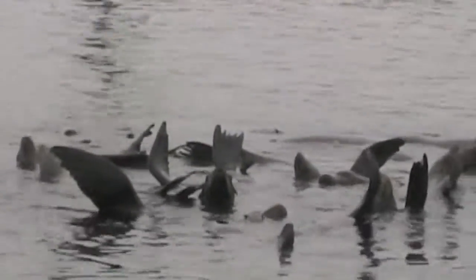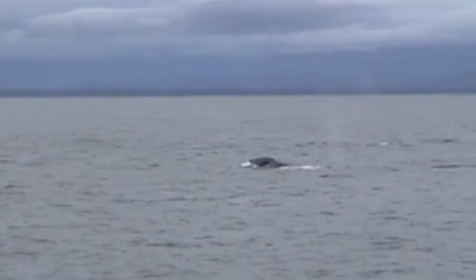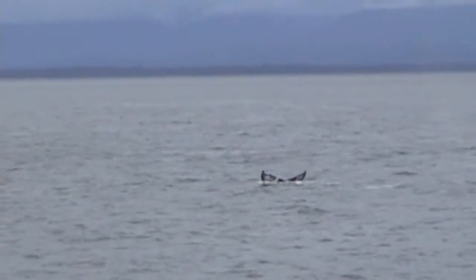This raft is in Elkhorn Slough in California. Back in Alaska, a spout of water like this means whales. These are humpback whales.